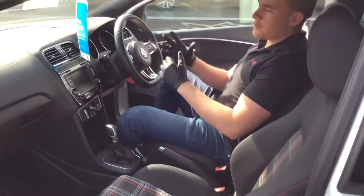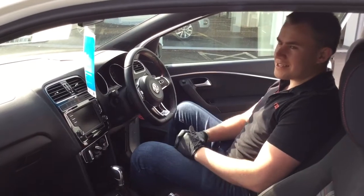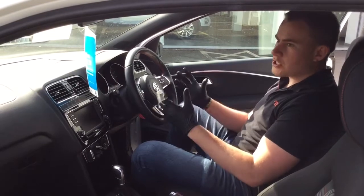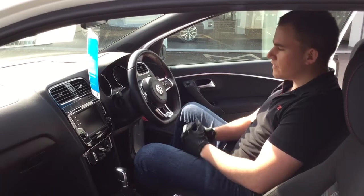Being a four year old car, the mileage you'd expect to see is about 48,000 miles. This vehicle has only done 10,066 miles, so nice and low. Most likely being used as a weekend car, and of course it's entirely up to you how you wish to use the vehicle.